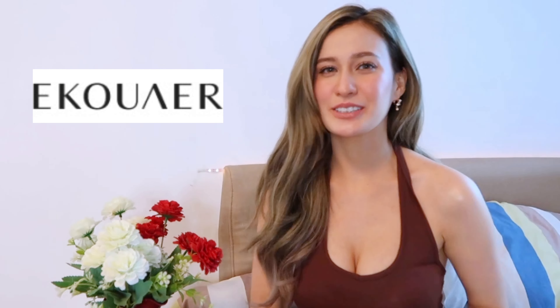Hey guys, it's me, Jackie, and welcome back to my channel. I'm so excited for today's video because I got to partner with the brand that I absolutely love, and that is Echowar.